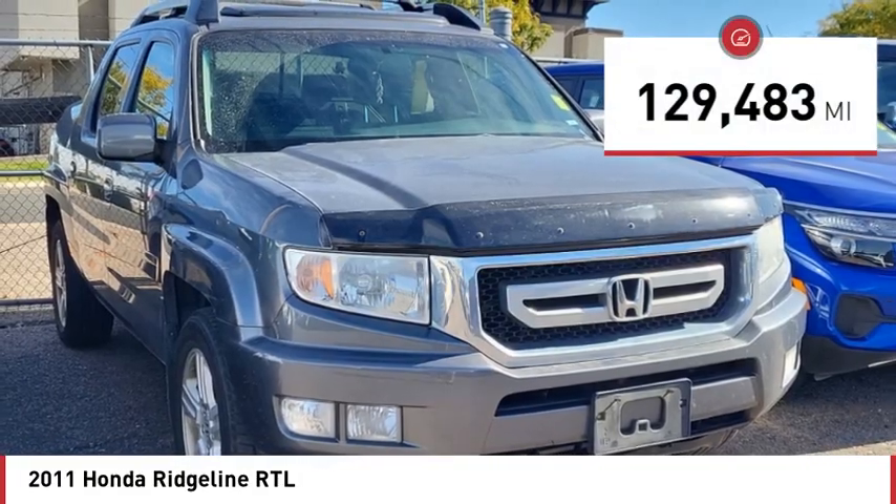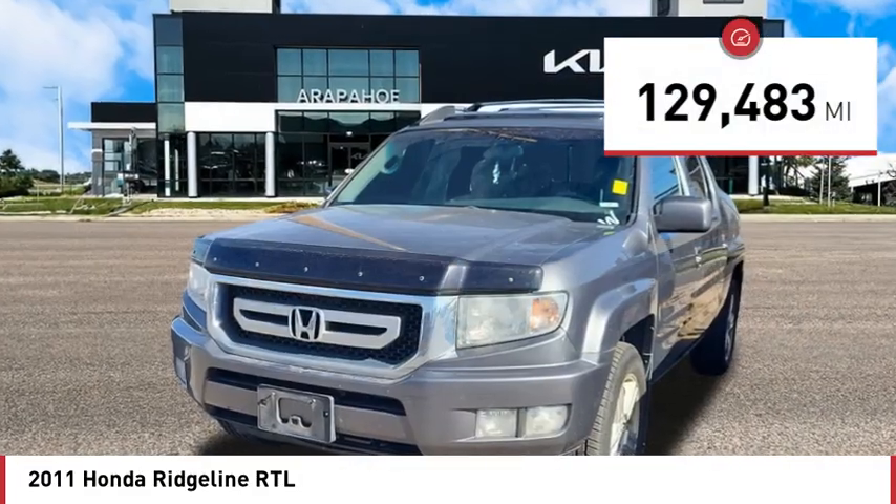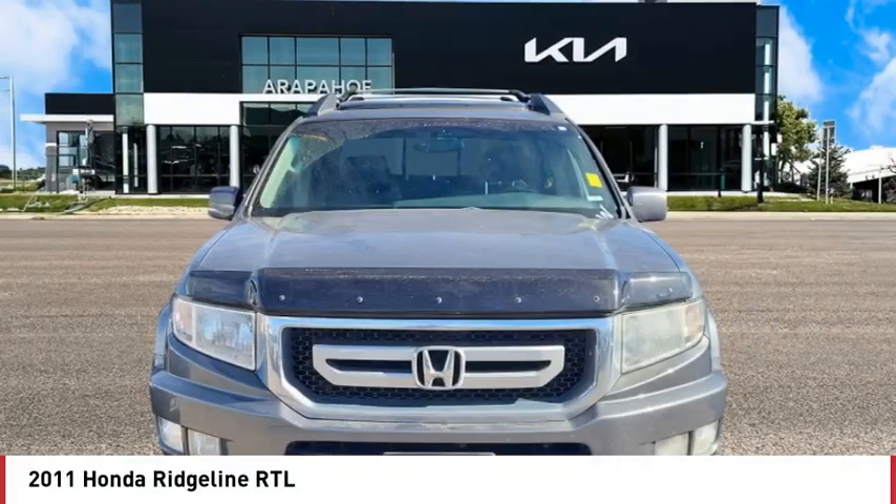This vehicle has less than 130,000 miles. Here are some of this vehicle's great options: 4-wheel drive,